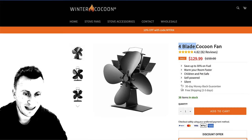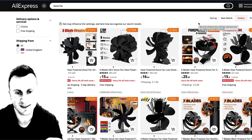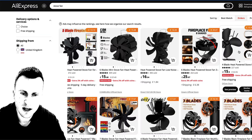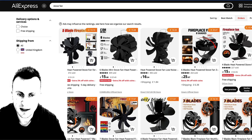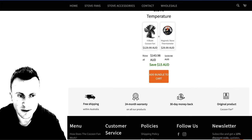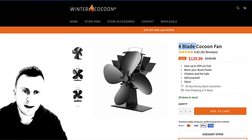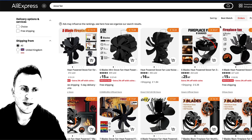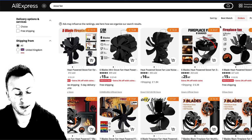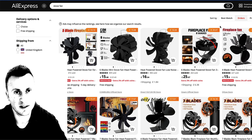So it's a four-blade fan. If I'm not missing something, somebody please correct me, but is this not the exact same product on AliExpress for about $20 and they're selling it for $130? It's a four-blade heat-powered stove fan — you don't plug it in, it's silent, and it even comes with a free thermometer. They're also bundling that magnetic stove thermometer to bump up the average order value. The margin there is over a hundred dollars, which gives you so much flexibility when scaling — you can afford to pay as much as $70, $80, even $90 per purchase.